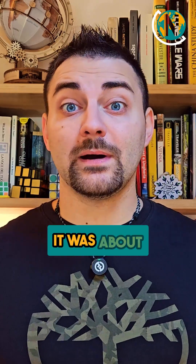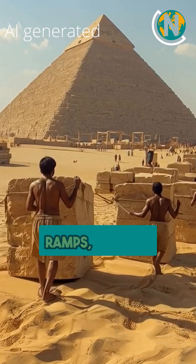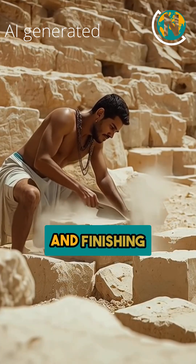It was not just about strength — it was about organization. Imagine thousands of workers divided into teams. Each team had a job: cutting stones, transporting, building ramps, placing blocks, and finishing surfaces.